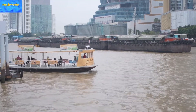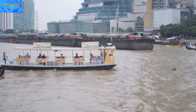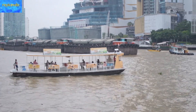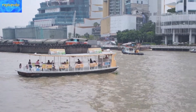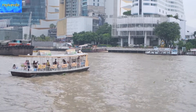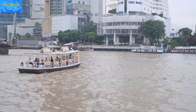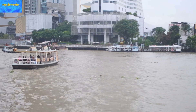This ferry boat that leads from the Saipiara Pier will probably be the closest river crossing to the Iconsiam. And when that building opens by the end of 2018, this is going to be a very busy river crossing.